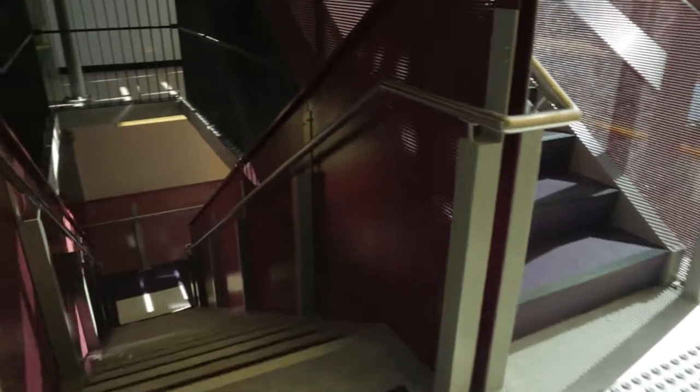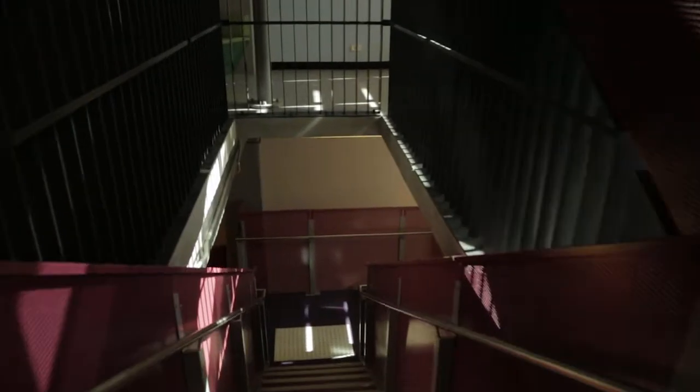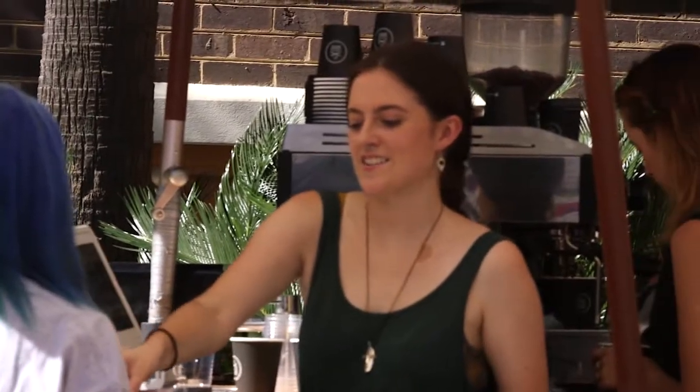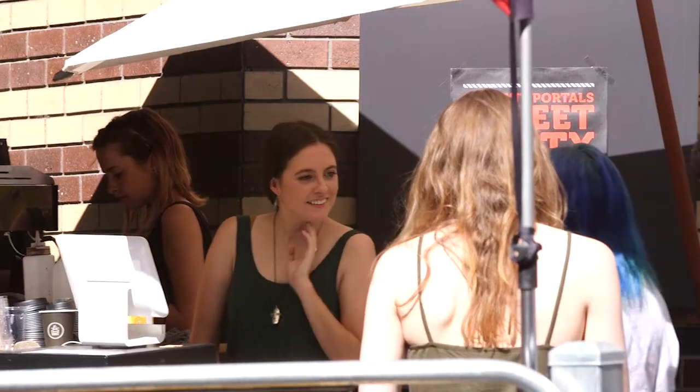Eventually this new staircase will continue all the way to level seven, which when the project's complete is going to be a fantastic new roof terrace and cafe. And then it will continue all the way down to level four, which is the food areas along Bowen Street.